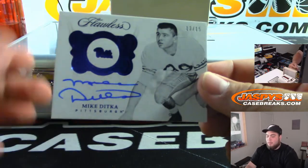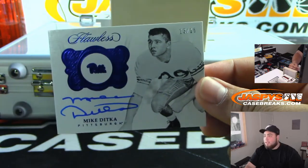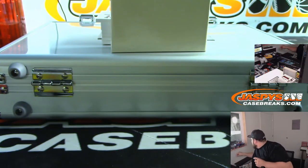The first one we got is 13 out of 15 — Mike Ditka. Very nice. Looks like these are going to be 100s.